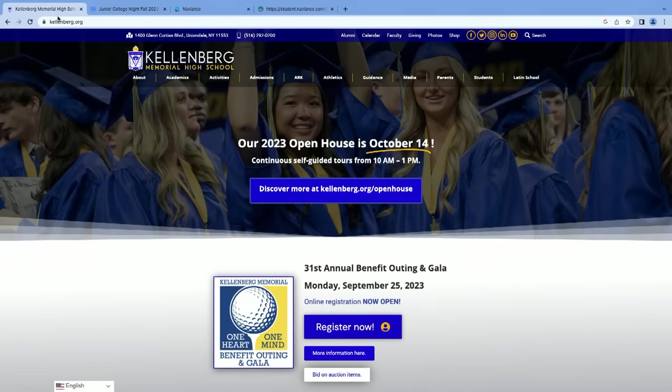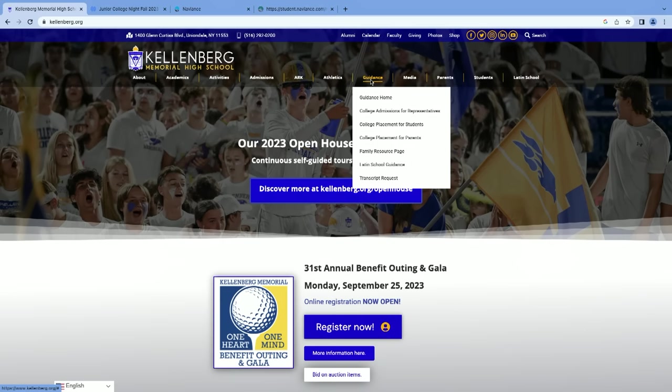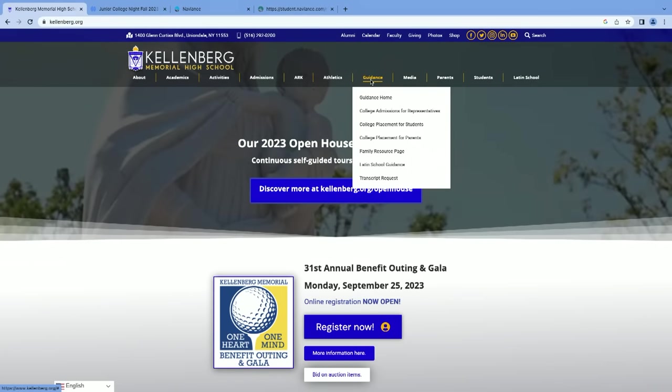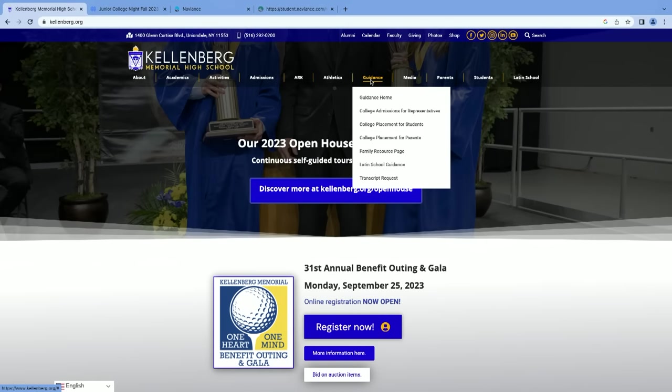Thank you, Ms. Ronan. I want to take you through how to do a college search using a tool called Naviance to help you either expand or limit the colleges you might be thinking about. To get to Naviance, go to the Kellenberg website and navigate to the guidance tab. You'll see options for college placement for students and college placement for parents — the parents' page has information about books I mentioned, financial aid, and other relevant topics.